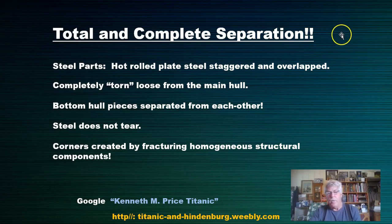I have a serious problem with the existing story because we're talking a steel ship — hot rolled plate steel. When the ship was put together, the steel was staggered and overlapped by about a foot, held by two rows of rivets. Rivets don't just pop out — that theory has been disproven; the 2015 History Channel actually tested the rivets and they did not give way. My problem is that these pieces are completely torn loose from the main hull. It would only take one edge of one piece of steel plate to hold it to the hull and it would never come loose.